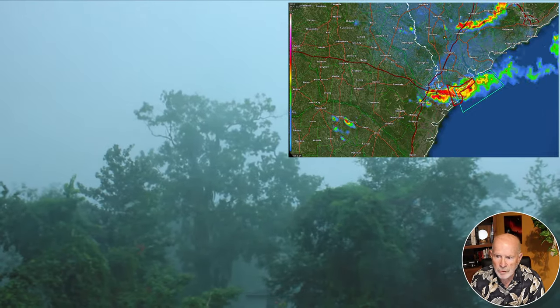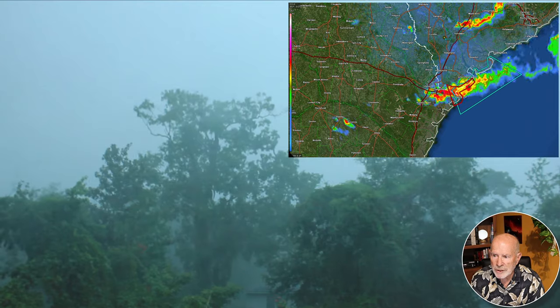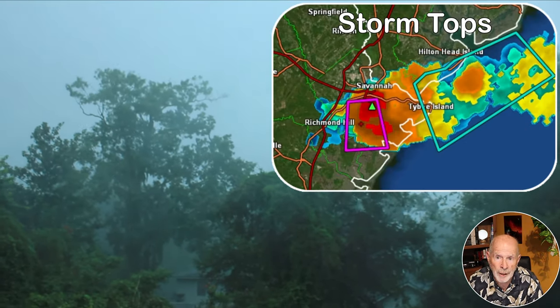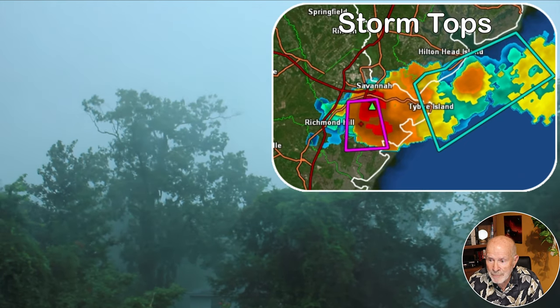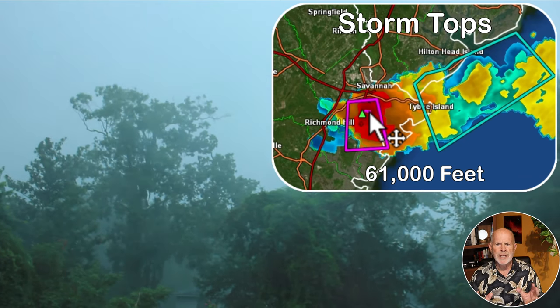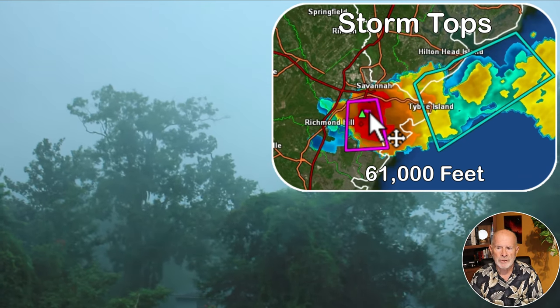Those thunderstorms were coming down from the north, pushing southward throughout the early evening hours. The storm tops usually measured a very good hefty storm at about 45,000 to 48,000 feet. If you get up to around 52,000 to 54,000 feet, you've got a really bad storm — that's the way it was earlier in the week on Monday and last Saturday. But the storm top in this one today measured 61,000 feet up into the atmosphere. That's an extremely intense updraft that had to produce a storm like that.